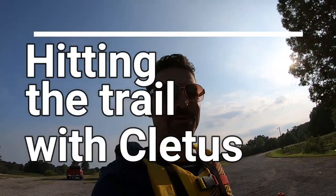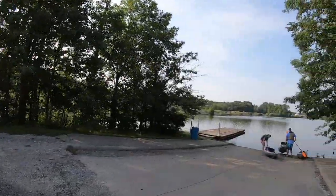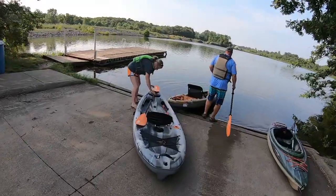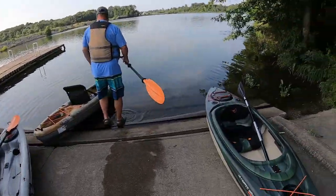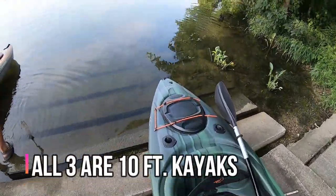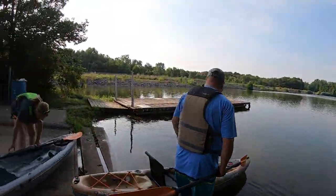Thanks for joining us on Hitting the Trail with Cletus today. We're out here at Ken Mundy Lake and we are going to go kayaking. They've got a couple of Pelican sit-on-tops, and I've got my just-bought Pelican sit-in angler kayak right here. So we're gonna go out here and have some good times. Stay with us.